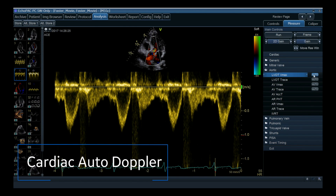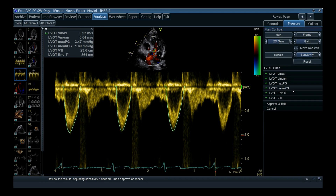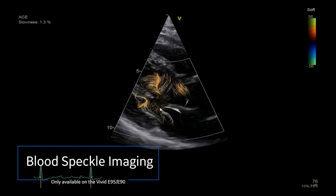Let's take a closer look at some of these great new productivity tools. Cardiac Auto Doppler is a workflow tool that helps quickly achieve consistent measurements with minimal user interaction. It provides Doppler measurements over all heart cycles for the most common parameters, supporting consistent results in advanced studies and potentially saving time.